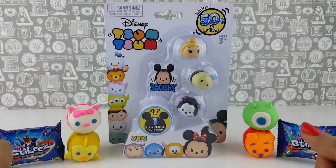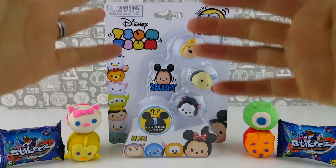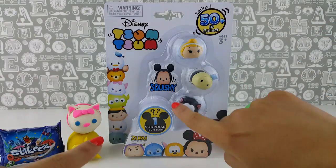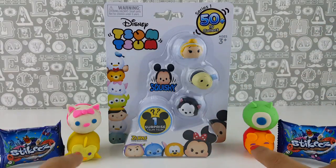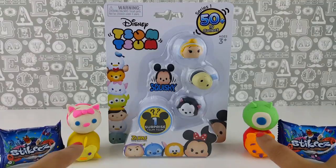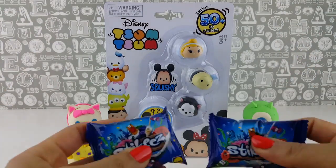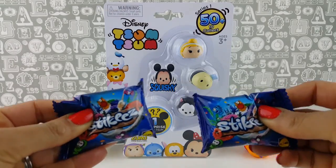Hi Toys Superfans, thanks so much for joining me today to have a look at these cool Tsum Tsums. We have three Tsum Tsums and one Surprise Tsum Tsum, plus we have four Play-Doh Tsum Tsums with surprises inside, and these two Stickies Blind Bags.